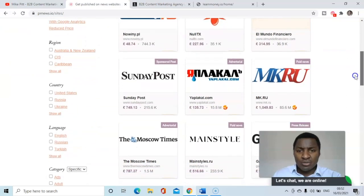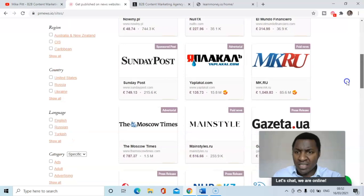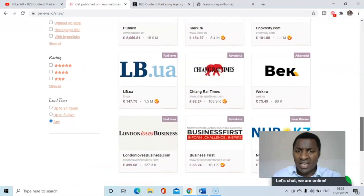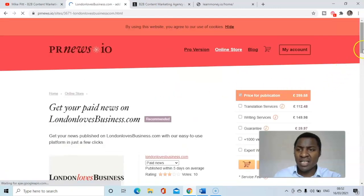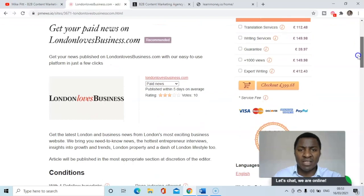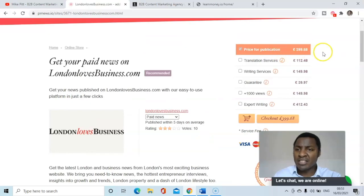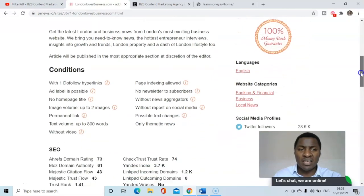You can see there are quite a lot of options — there are some Moscow and Russian publications, some Polish publications, lots of different ones. London Loves Business is quite relevant for me, UK-based in London. I'll click on that — the price for publication is £399.68, and it's listed as one of the recommended publications.